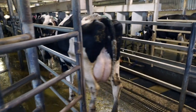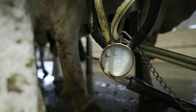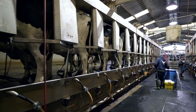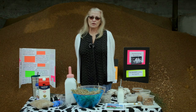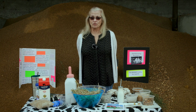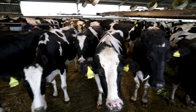Once a cow enters the barn she is milked twice a day and produces approximately eight gallons of milk per day. Most recently we've renovated the barn to be a double 16 with rapid exit — there are 16 cows on each side, and when the cows leave, the side comes up and they all exit at one time, which allows us to milk more animals at a quicker rate.